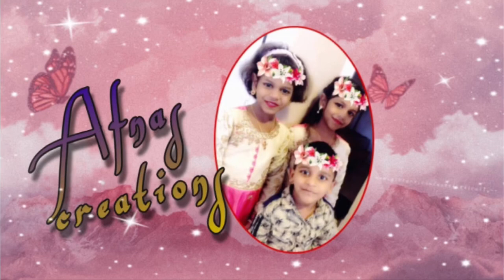Assalamualaikum warahmatullahi wabarakatuhu. Welcome to Toughness Creations. In our channel,